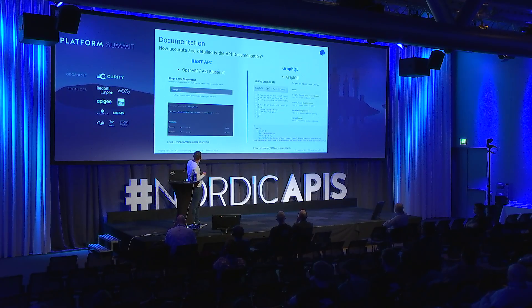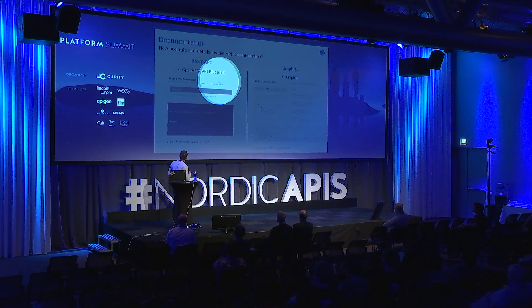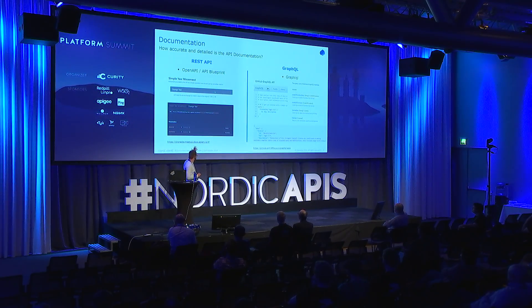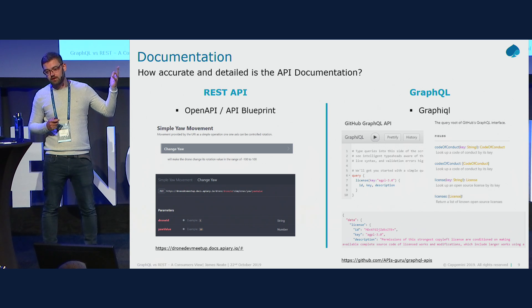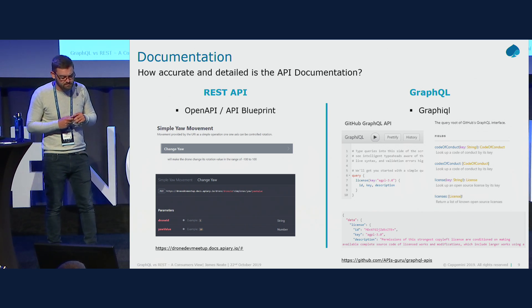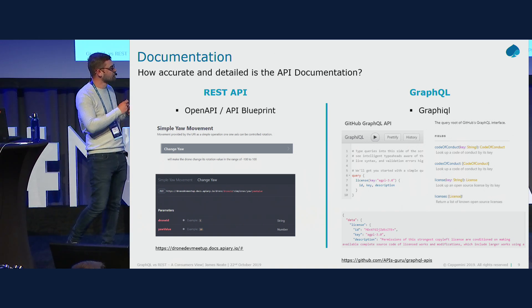Moving on to documentation: how accurate and detailed is the API documentation? For REST there are many options — the OpenAPI Specification, API Blueprint, and others — each with different display tools. On screen we have a screenshot from Apiary, built on an API Blueprint definition, showing a brief description of the endpoint, the full URI, example parameters, request body, and example payloads. This is largely a manual process, though tools exist to auto-generate documentation.